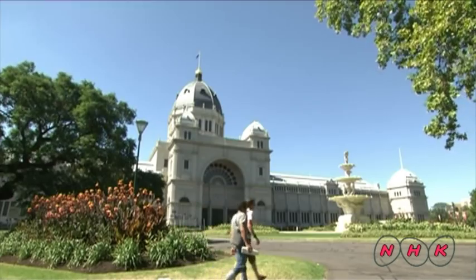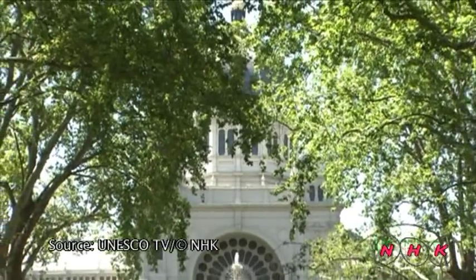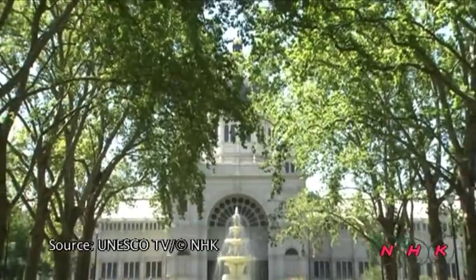Today, the Royal Exhibition Building and Carlton Gardens are very popular with the citizens of Melbourne.